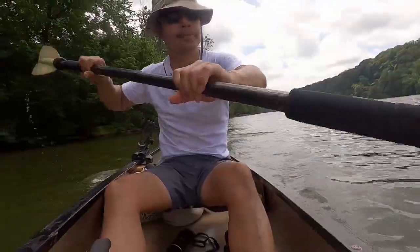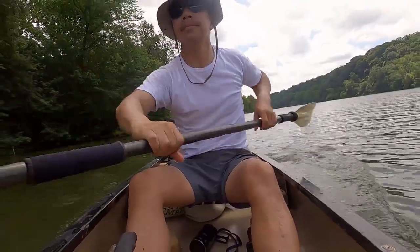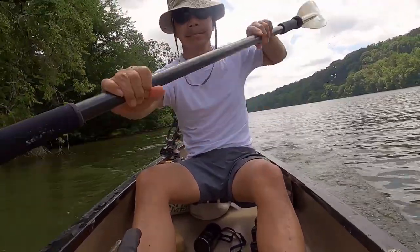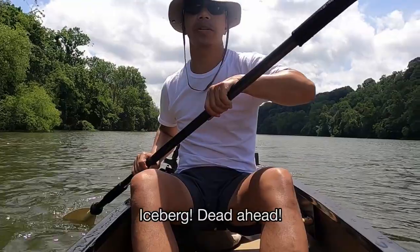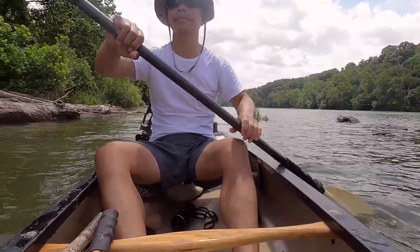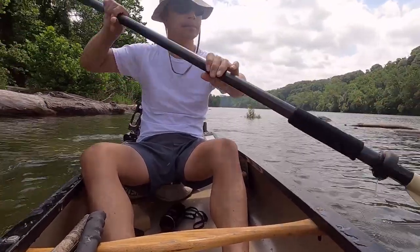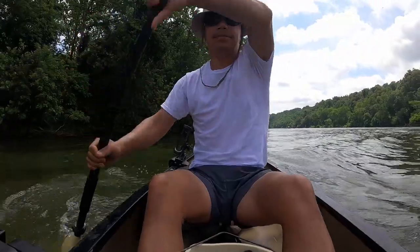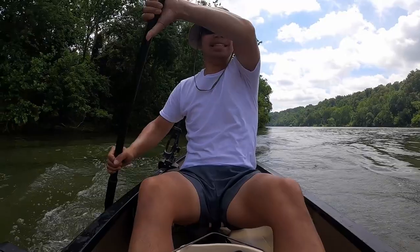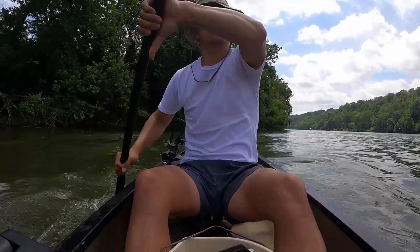Thanks for joining me as I sought some blue catfish and found them in pretty deep water with the help of my Humminbird fish finder, one of them being my personal best at seven pounds. Please subscribe if you're new here and like if you enjoyed my video. Comments and questions are always welcome — press the bell button so you don't miss a thing, and I'll bring you more fun adventures. Thanks for watching, and we'll see you next time on my outdoor nature and fishing channel.